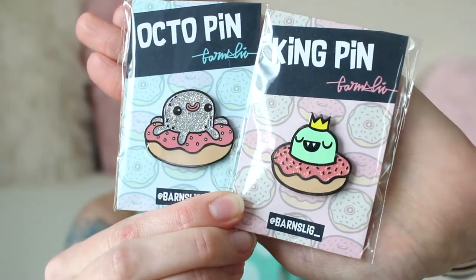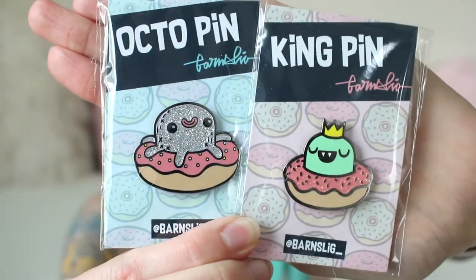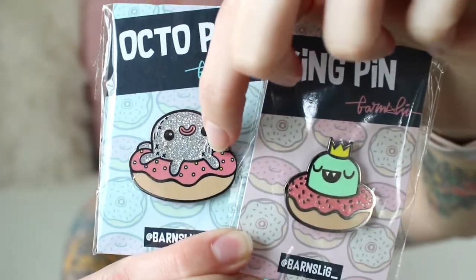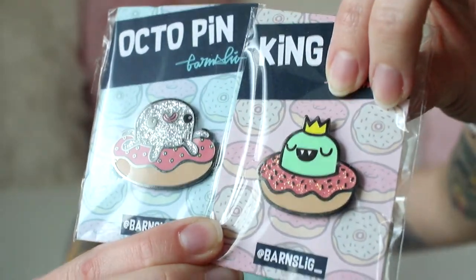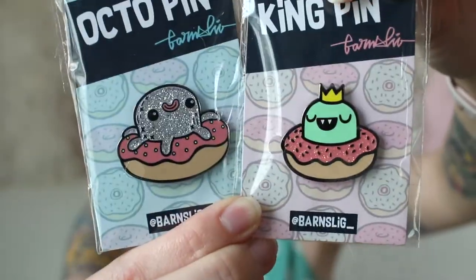I got these from Barnsling — these are the trade that I did. I got a couple more but these are my absolute favorites. Look at these donut brands! Look at how sparkly this little octopus is — they're just so funny and I love them. I love the style and links are down below so everyone can get these because they're great.